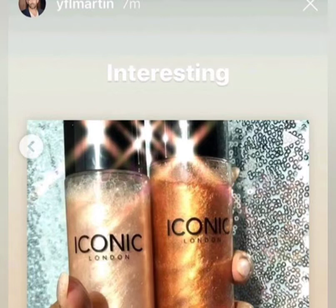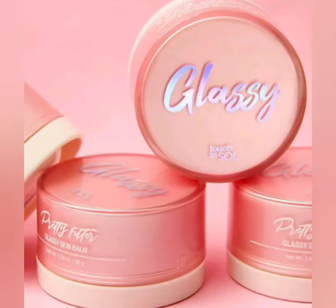The next spoiler, you'll be receiving one of two items. The first one is from Iconic London — this is the Prep Set Glow Spray, and it's really pretty with a lot of shimmer. If you like shimmer, great! The next item is from Touch and Sew — this is the Glassy Skim Balm, which is supposed to be really hydrating.